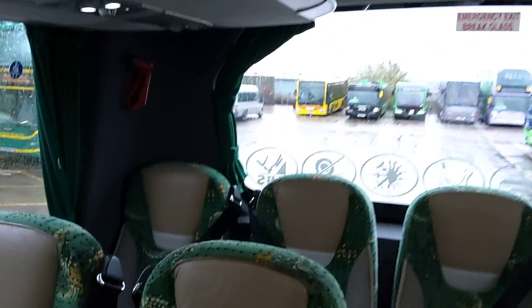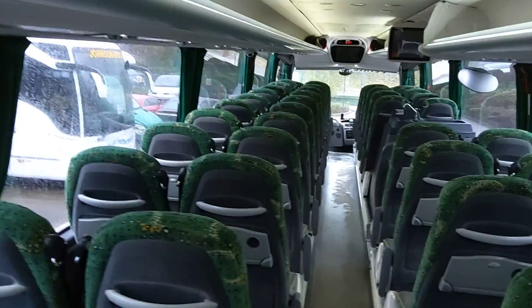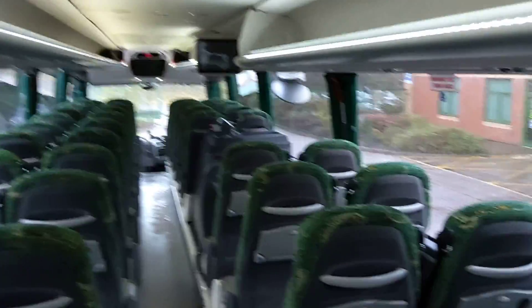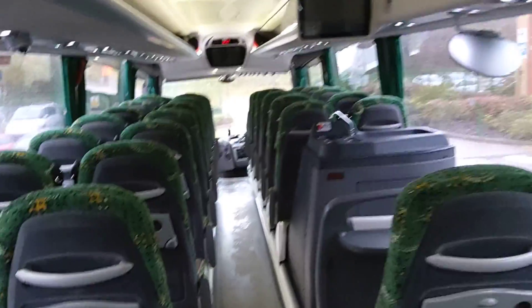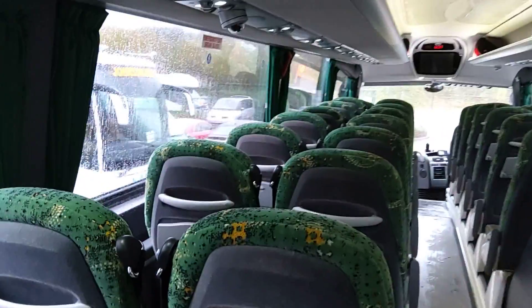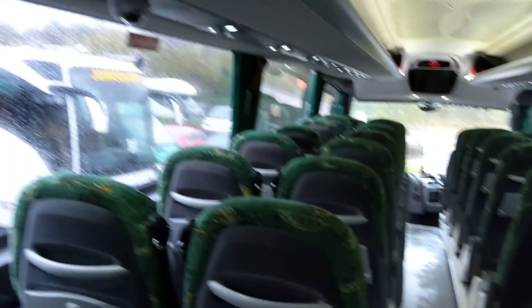Good people movers these, wired for CCTV. These are good people movers — the winner of getting 57 seats and a toilet on two axles I think is a great concept.